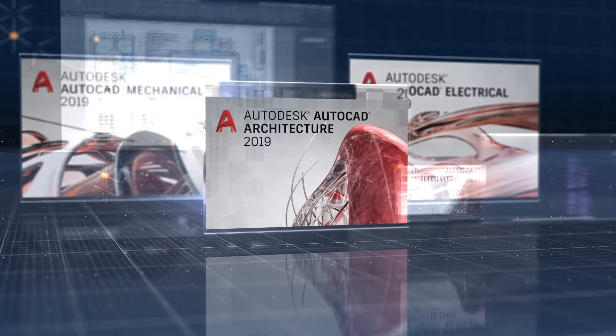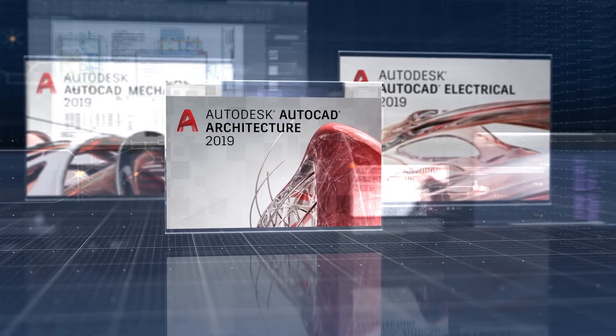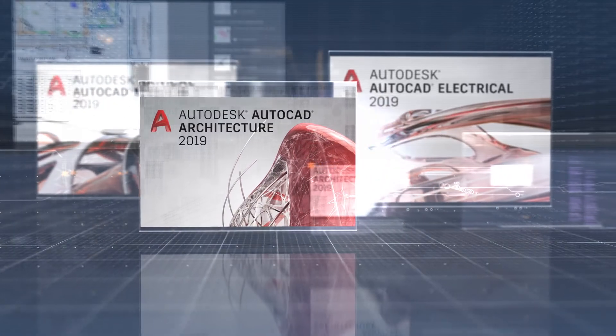When you subscribe to AutoCAD 2019 you get access to all AutoCAD industry-specific specialized tool sets, from mechanical to architecture to electrical design and more. Subscribing to AutoCAD, you'll always have the right tool at hand while working in a familiar AutoCAD interface.